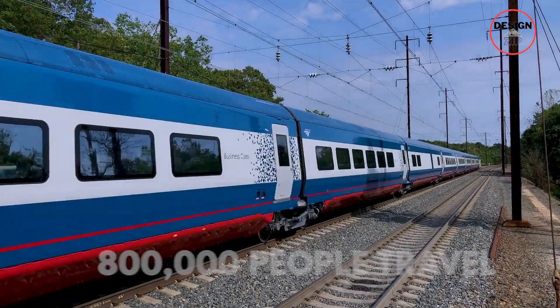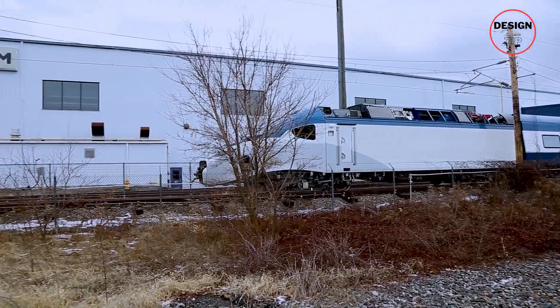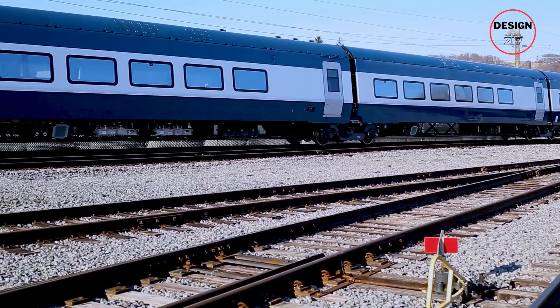Every day, 800,000 people travel from New Jersey to Manhattan for work, and every evening they do the same mad dash back home. This route is crazy busy, and the current transport setup is bursting at the seams.